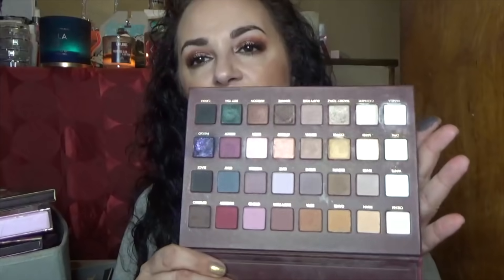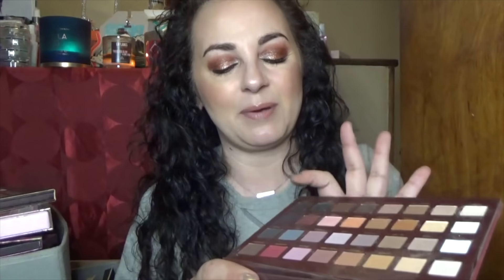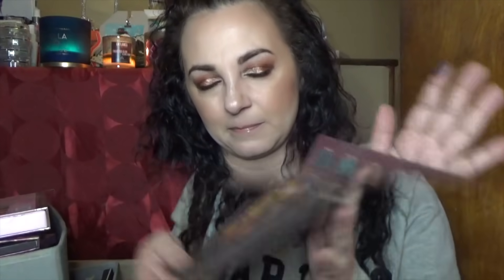This is the Lorac Mega Pro palette. I've used it quite a bit, but there are really only a couple of colors I'm truly in love with — this indigo and this purple. Every time I grab for it, those are the only colors that interest me. I'm probably going to pass this one along because I have others with similar color stories that I really enjoy.